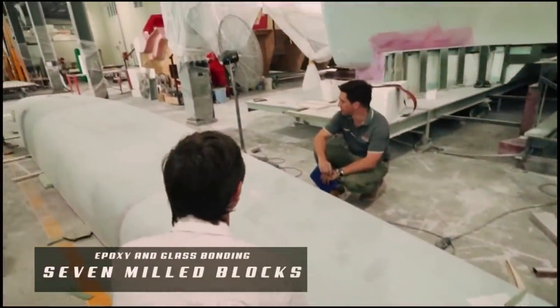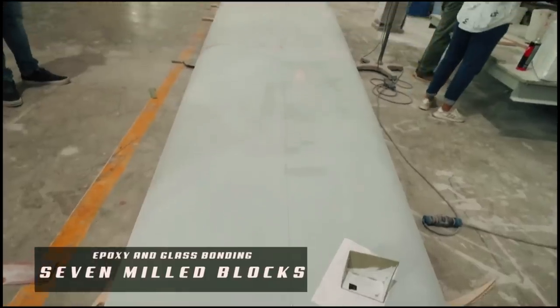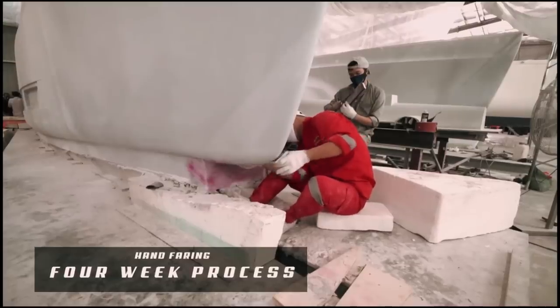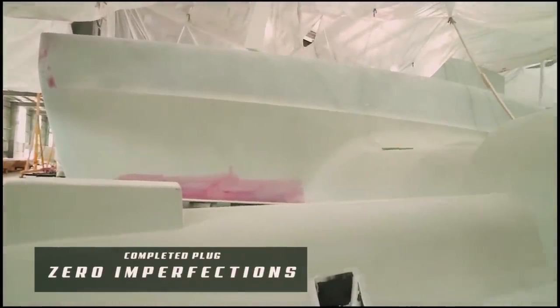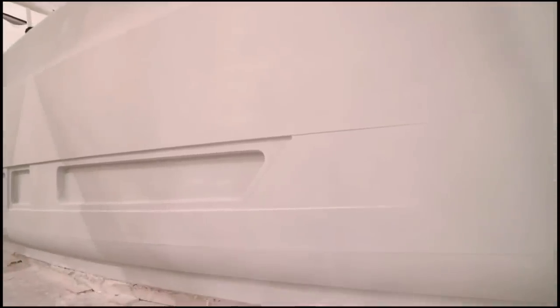With the seven sections complete, they are assembled, glassed and bonded together. This then leaves a completed plug, which is hand-fed and sanded. This process adds another four weeks to the cycle. When the whole thing is complete and perfectly smooth, the plug is checked by engineers who use experience in the field as well as a 3D laser scanner to make sure that everything is perfect. This results in a completed plug — a perfect master version of a final boat — and this will be used to make the moulds. With the plug complete, a wax layer is applied. The mould is now constructed using fibreglass and a tooling gel coat to give a perfect negative image of the hulls.